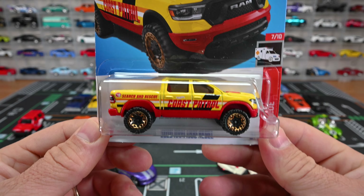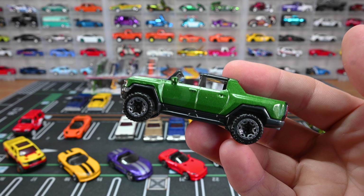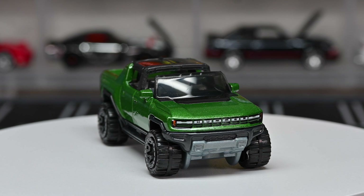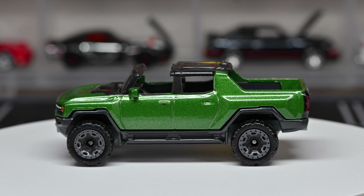Up next we got the GMC Hummer EV in green. We've already seen it in yellow, orange, white, and then the Barbie movie version — so this is our fifth color. Glad to have all the recolors. If there's something missing please let me know.